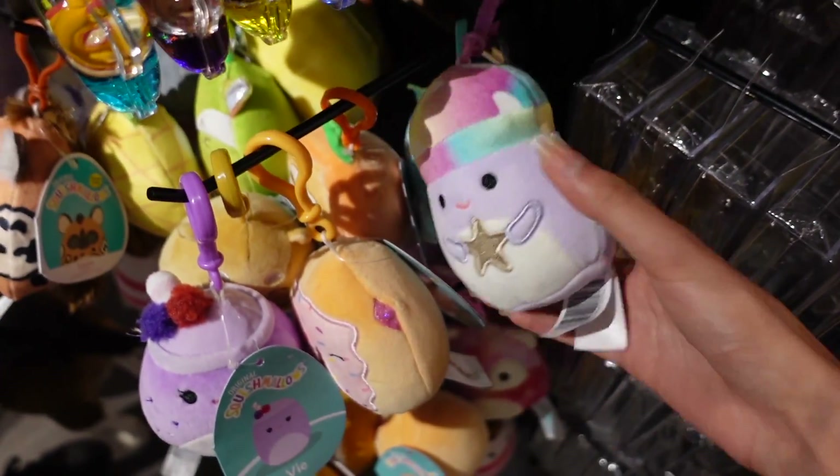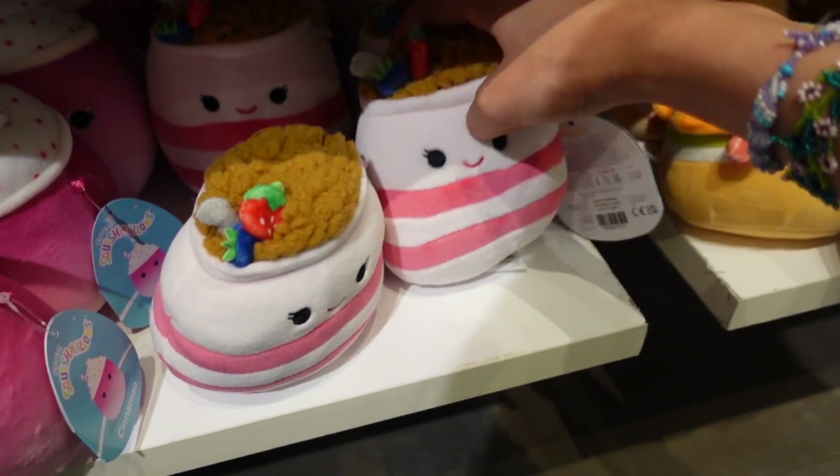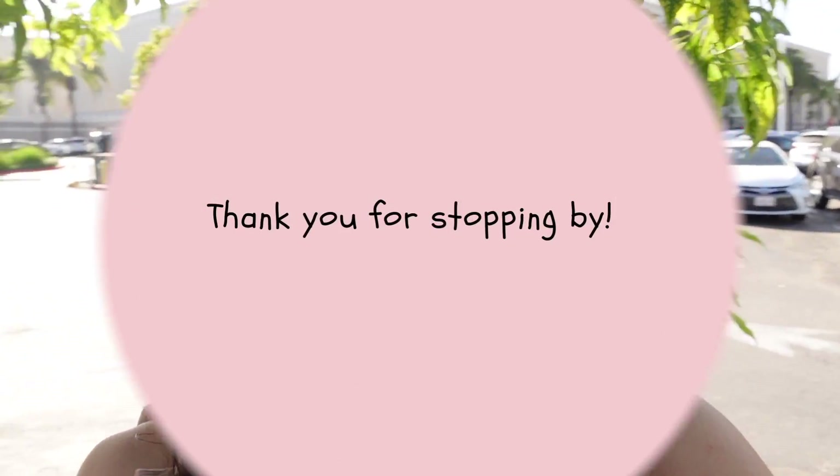You guys, it's the mushroom clip. You guys will not believe what I found — this one is upside down. Hey everyone, welcome back to my YouTube channel. My name is Paulina and today we are going Squishmallow hunting at the mall. We're gonna check out if the stores have anything new or exciting for us today. It is a little bit windy out, but I'm very excited. Let's go see what we can find!